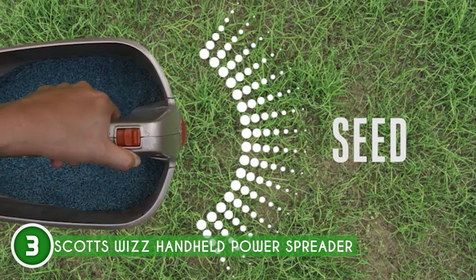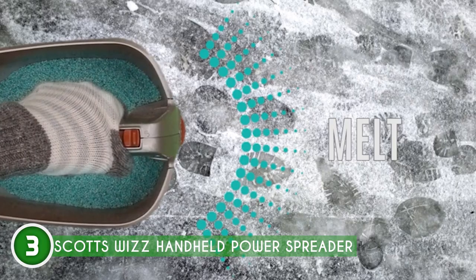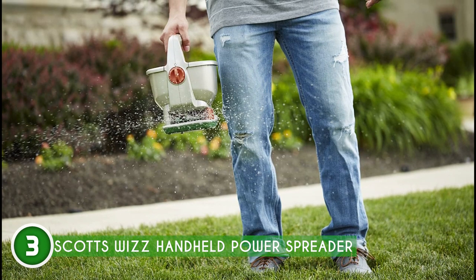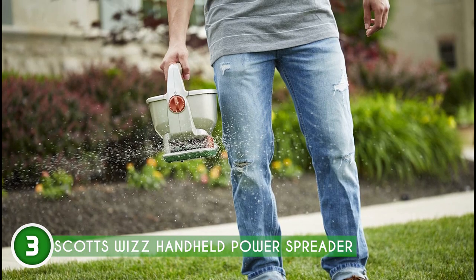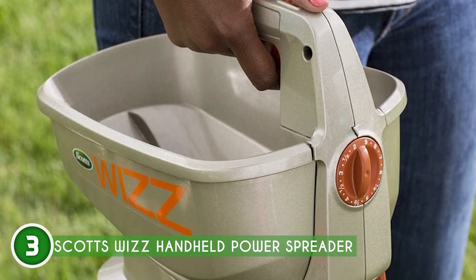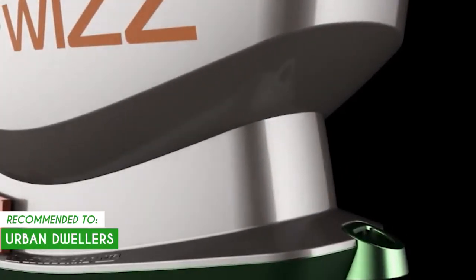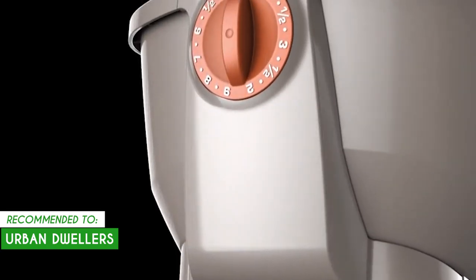Clean up is a piece of cake! The Wizz is super easy to clean, with a removable tray that makes it a breeze to remove any leftover material. Now, while the spreader offers adjustable settings, achieving precise control may require practice and a steady hand. Its handheld nature may make it slightly more challenging to maintain consistent spreading patterns. The team recommends it for urban dwellers with limited outdoor space — it can efficiently cover small balconies, rooftop gardens, or courtyard lawns without the need for larger equipment.